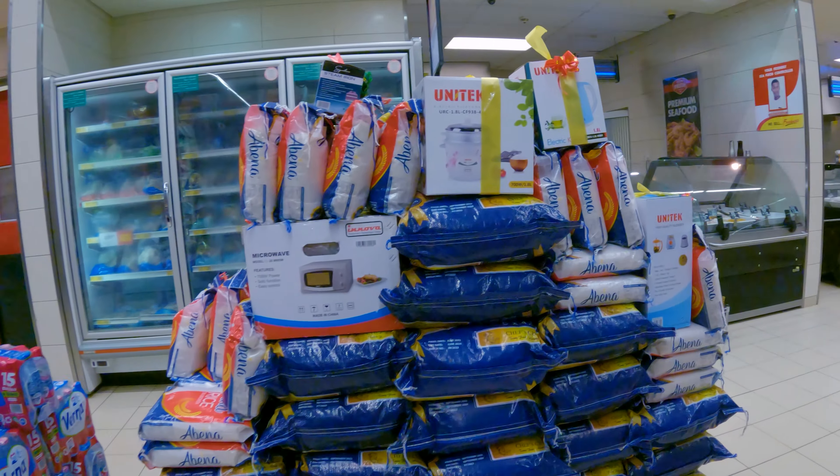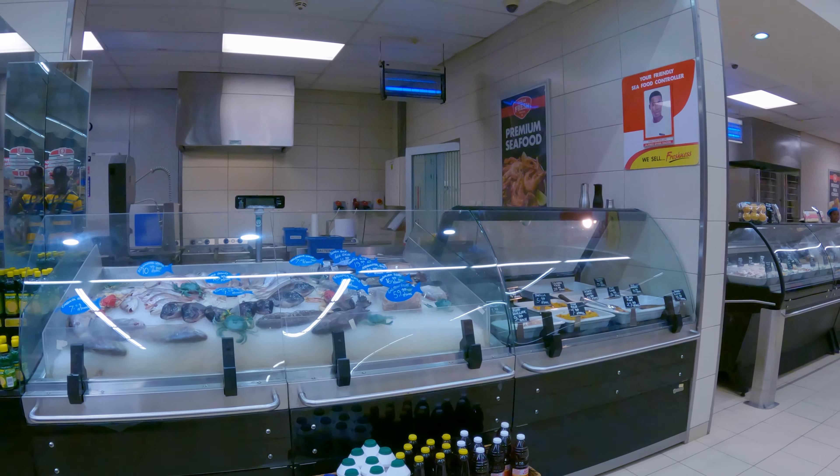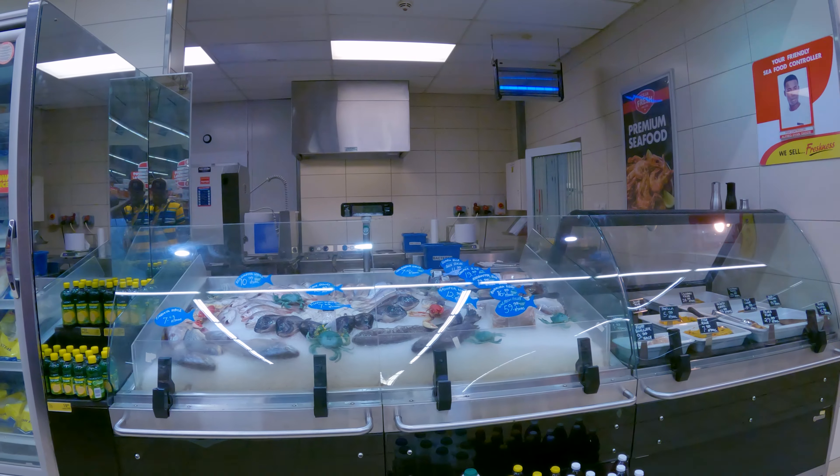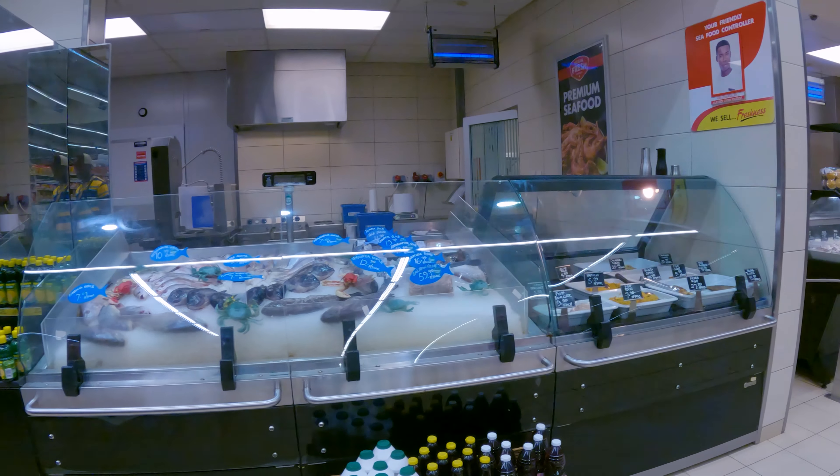We have rice here. Where is the organic food? They have organic food, organic fishes.